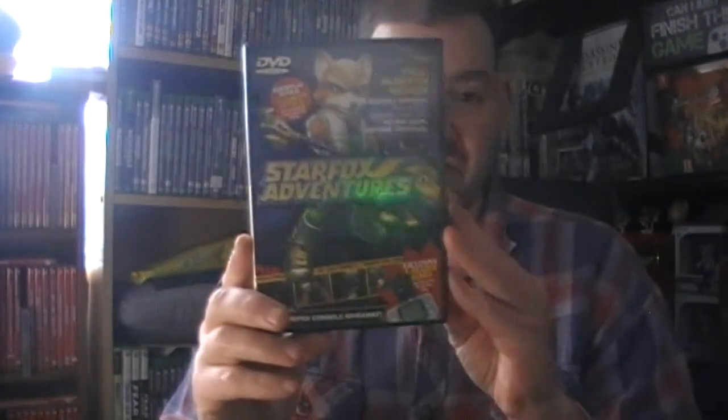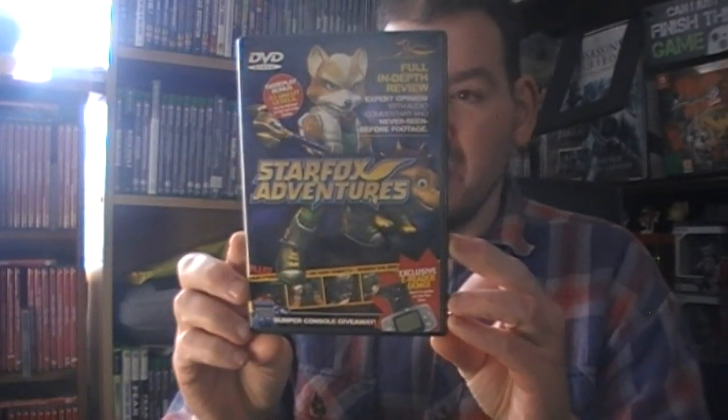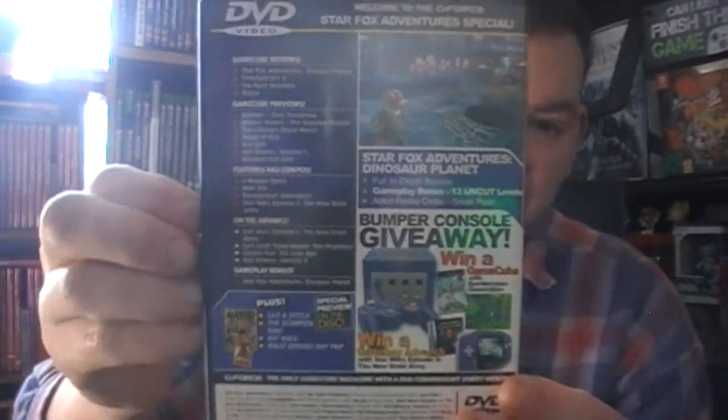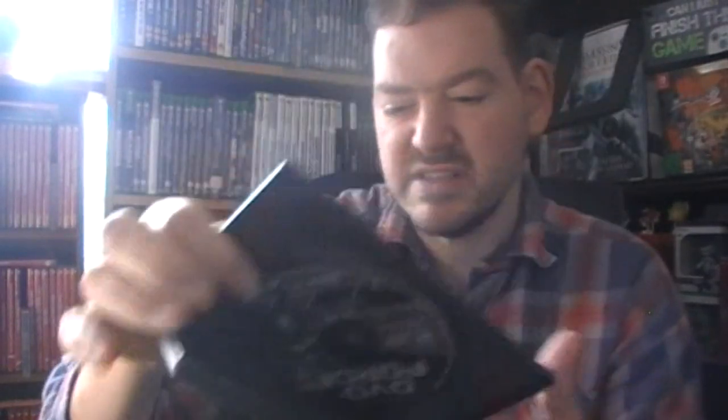That's number six. No disc is worth - well they're not even demos, they're videos - none of them are worth 40 quid. This one has Star Fox Adventures on the front so we're well into the GameCube era - and that's number seven.